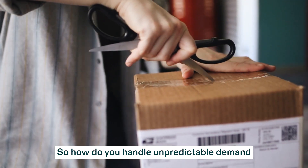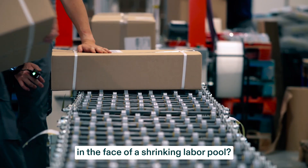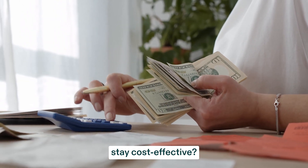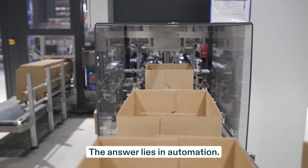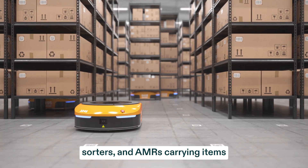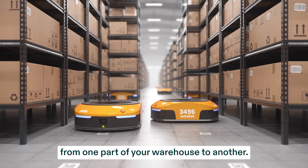So how do you handle unpredictable demand in the face of a shrinking labor pool and ensure your warehouse and fulfillment center operations stay cost-effective? The answer lies in automation. You've already automated the feet with conveyors, sorters, and AMRs carrying items from one part of your warehouse to another.